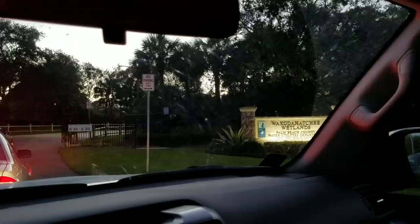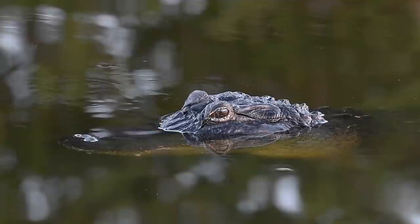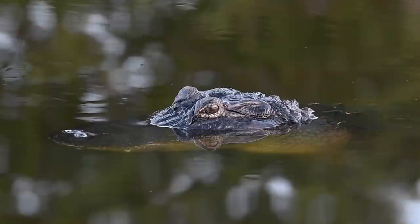Wakodahatchee has this really nice elevated boardwalk that weaves its way through several small islands of trees. This gives you an excellent vantage point on the world below and it provides you with some protection from these beasts — the American alligator. This clip was shot using the D850's slow motion feature, which has turned out to be one of my favorites. This alligator was about 8 feet in length or just under 3 meters. My friend Jack told me there was another alligator living here that could eat this one for lunch — the locals have nicknamed that big alligator George.